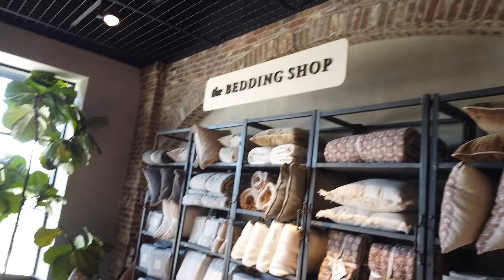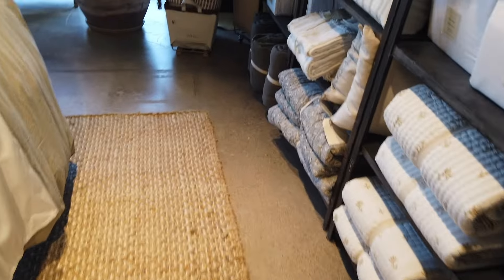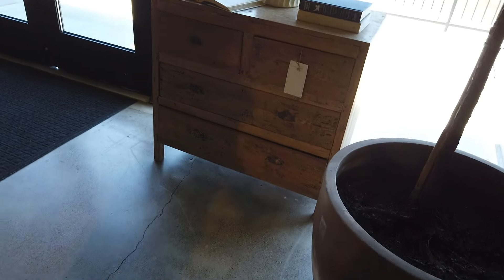It's the bedding shop. Are you finding your dresser? Kind of like this. But it's not shutting. You know, I do want it here.